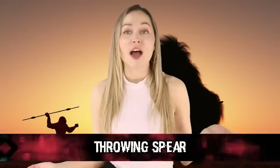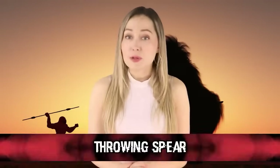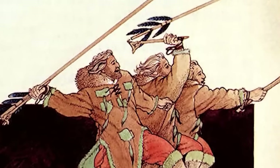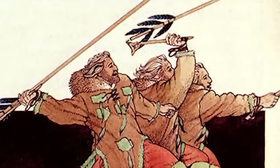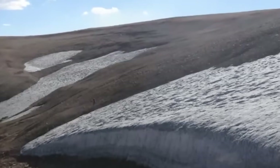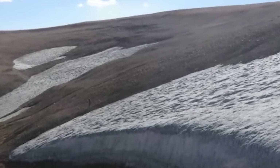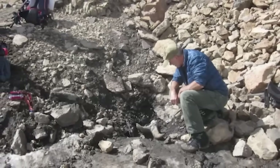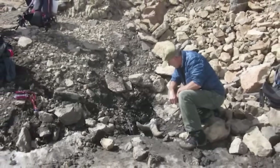Coming up at our number ten spot, we have a throwing spear. A throwing spear approximately crafted over 10,300 years ago was discovered by Dr. Craig Lee from Montana State University in 2007 in northern Wyoming. Just saying that is so trippy — this spear at first glance appeared just like a stick, but after closer inspection he discovered it was a dart from a throwing spear.